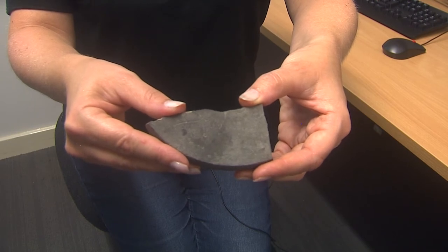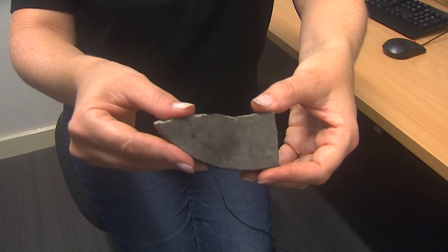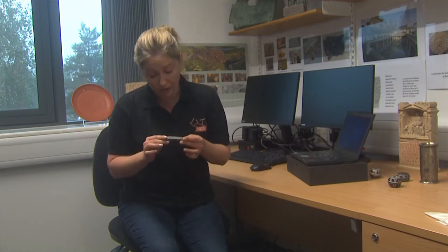I took it into my hands and moved the piece of pottery around in the sunlight, and amazingly, sure enough, there is writing on it. It looks like there's about four lines of what to me looked like it could be old Roman cursive.